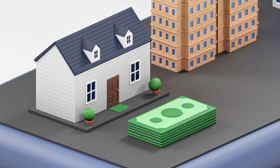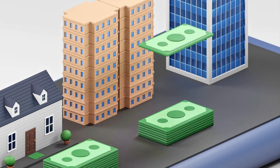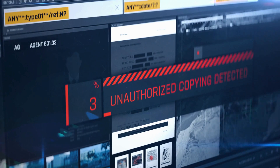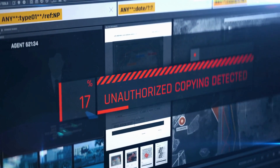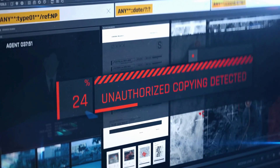Real estate deals with trillions of dollars in transactions. A single breach can expose property titles, financial records, and personal details, leading to massive financial losses.